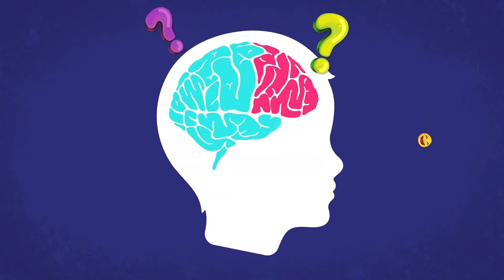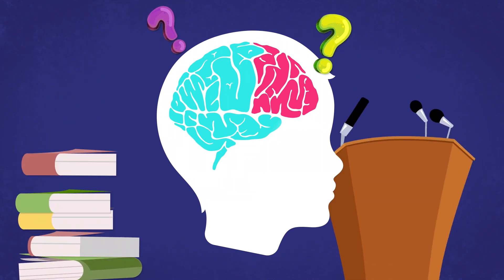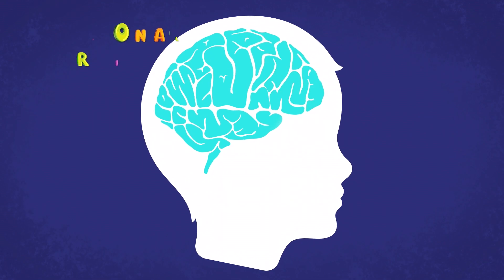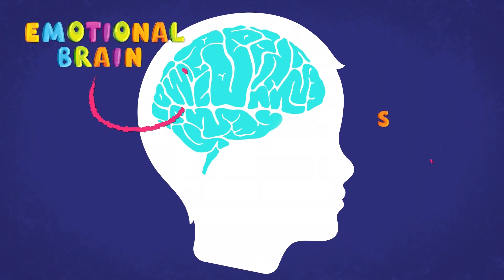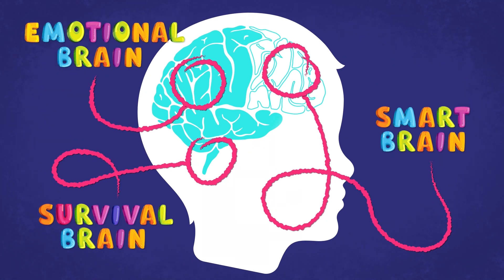In those times, we need our smart brain to help us think clearly, like when we have a test coming up or have to give a speech. A big part of managing our emotions is learning how to notice when our smart brain is about to switch off and finding out what we can do to keep the smart brain switched on.